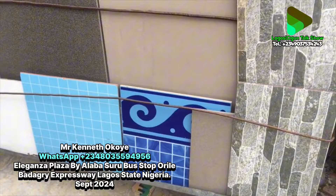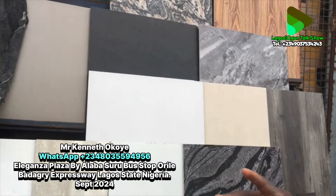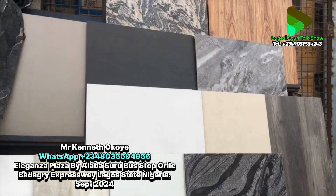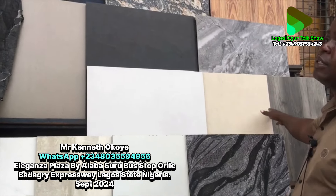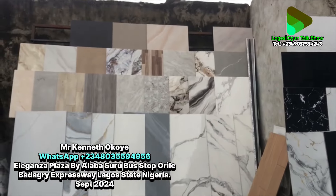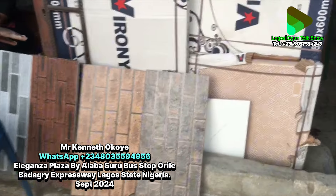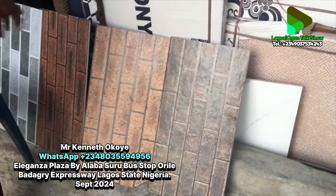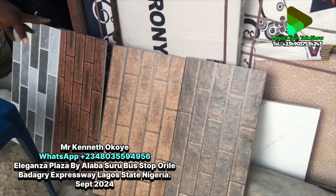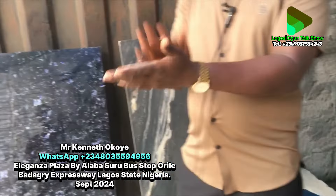Outside those, we have swimming pool tiles, though we don't have much in stock right now due to the current economic situation in the country. Some colors not shown on the main display board are available here — all are 60 by 60. For outside fence and pillar, we have Nigerian brick tiles in different colors. Some go for five thousand per square meter and around seven thousand five hundred per carton — packed nine pieces at 1.62 square meters.